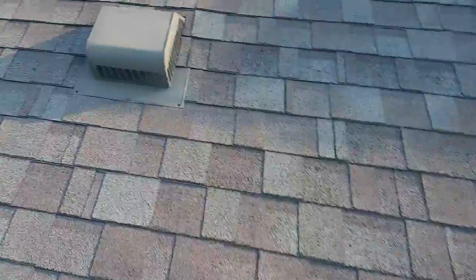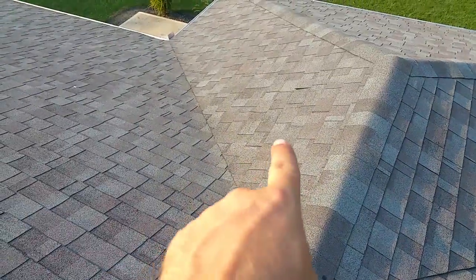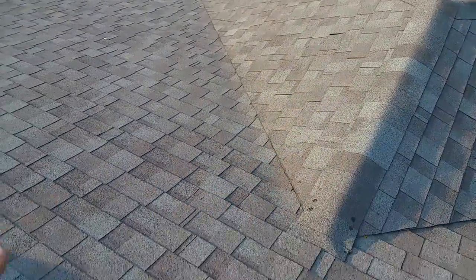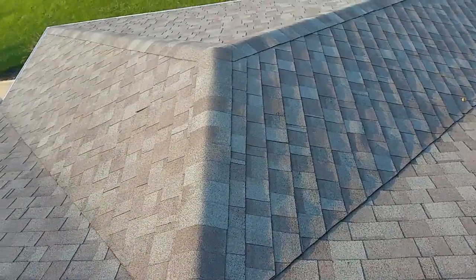Another thing — not to nitpick someone else's work, because there's more than one way to skin a cat, but this is not right. This slope should have been run first, so all the water sheds off this main slope of the roof, comes down onto that dormer, and runs off into your gutters. They kind of flipped that around backwards.